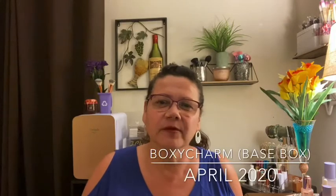Hi everybody, I hope you're having a wonderful day. I hope it's sunny where you are. Welcome to my channel. My name is Lori and today what are we going to do?